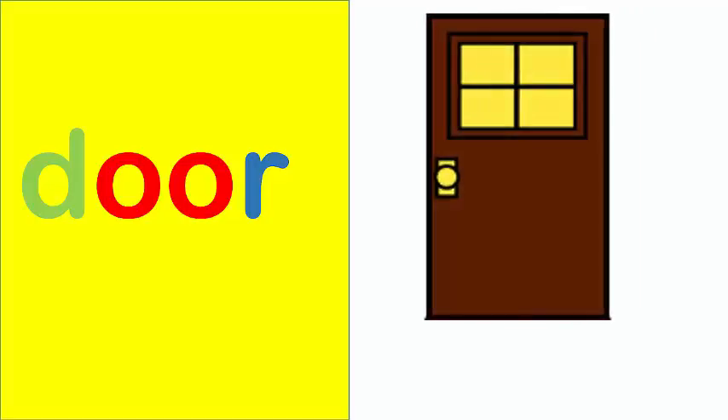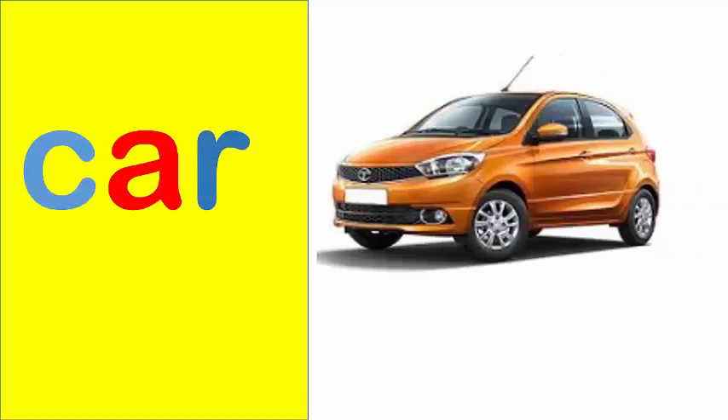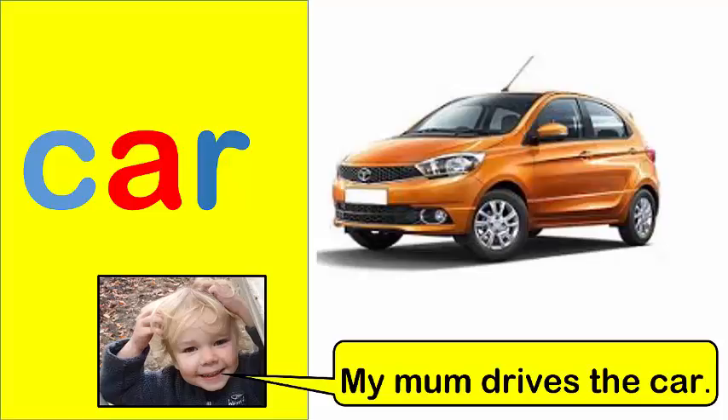Door. Our door is brown. Car. My mum drives the car.